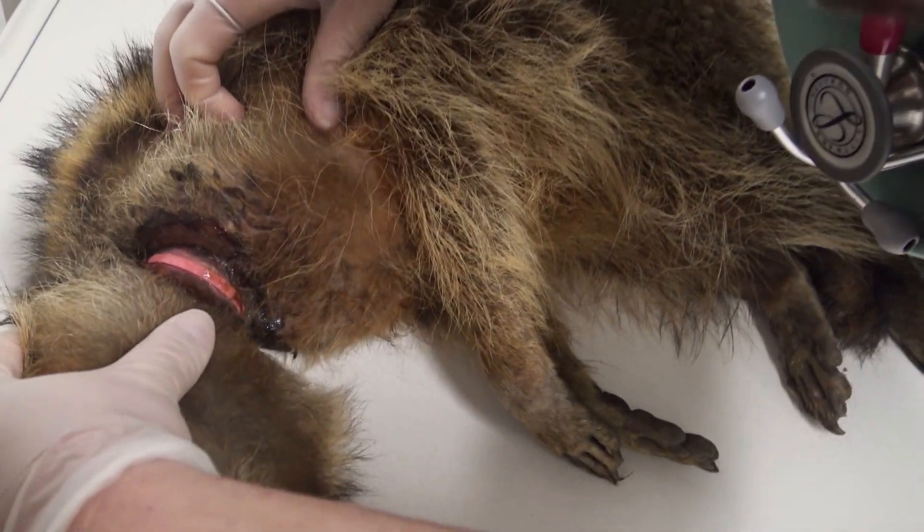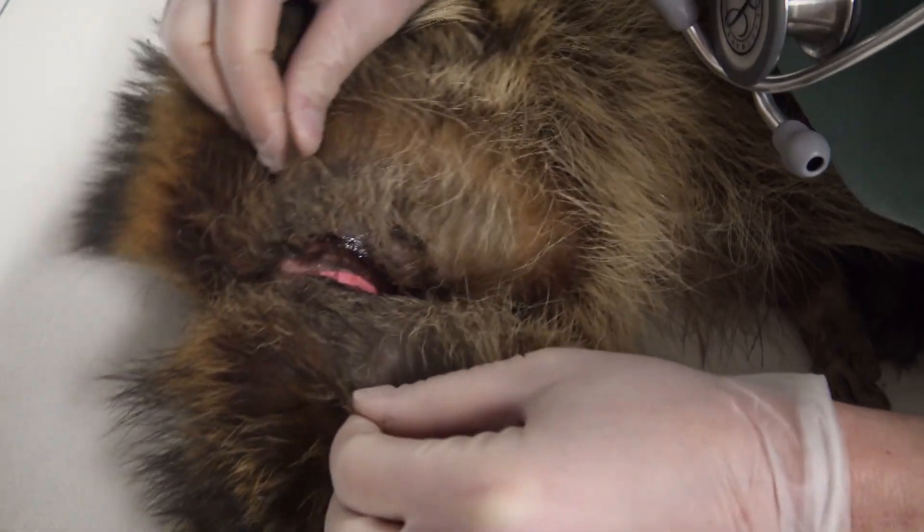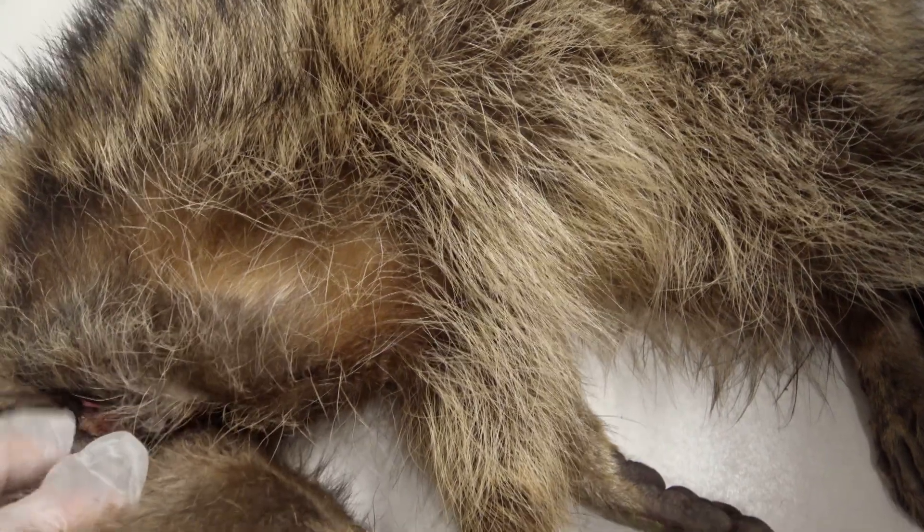This raccoon has been living in agony. Something's caught around its throat. What is that? It looks like an elastic. It's actually pressing on his trachea and was causing him some difficulty breathing.